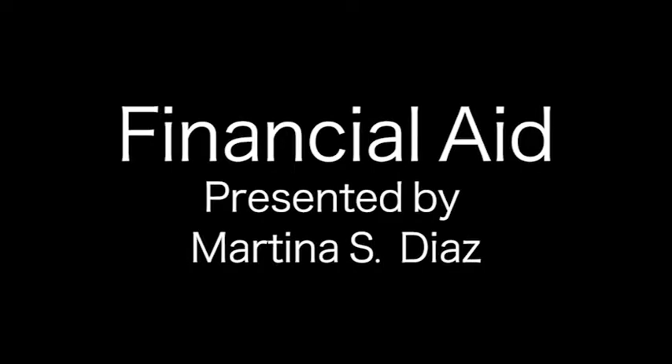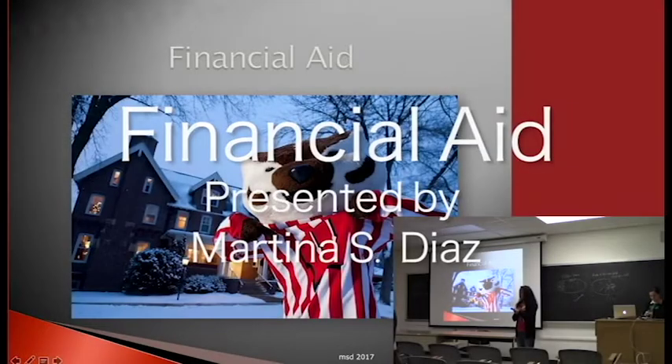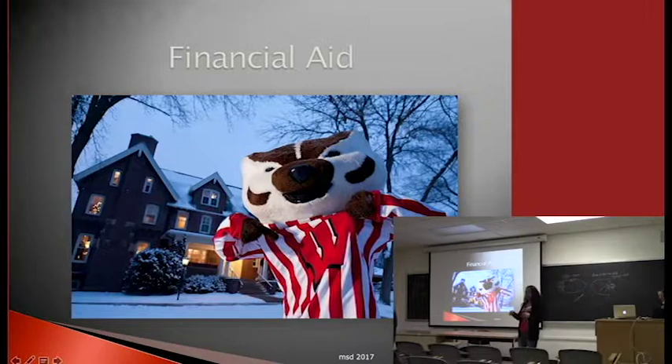My name is Martina Diaz. I'm in the financial aid office, and I've been there for almost 20 years. Things have changed over the last couple of years, especially this last year. You're able to complete your FAFSA sooner rather than later — October 1st versus January 1st. You get to use your 2015 income versus waiting until your 2016 income information is completed.